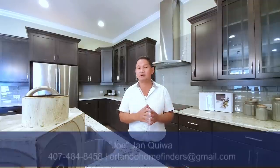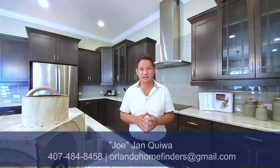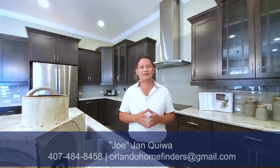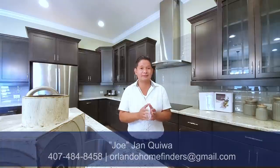Hey guys, I hope you enjoyed the tour. So as you see this model — how much does it cost? It will all depend on you: the base price of the home, base elevation, all your structural options, lot premiums, and the upgrades that you choose. So if you want to build this house, give me a call — Joe at 407-484-8458, or email me at orlandohomefinders@gmail.com. If you haven't already, please like and subscribe to my channel, hit that bell for instant notifications. Thank you so much for watching. Have an amazing day and I'll see you around the neighborhood.